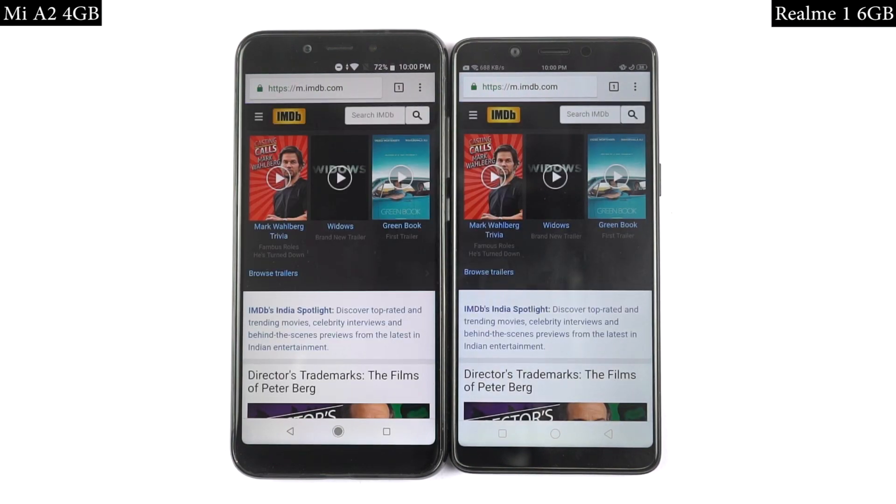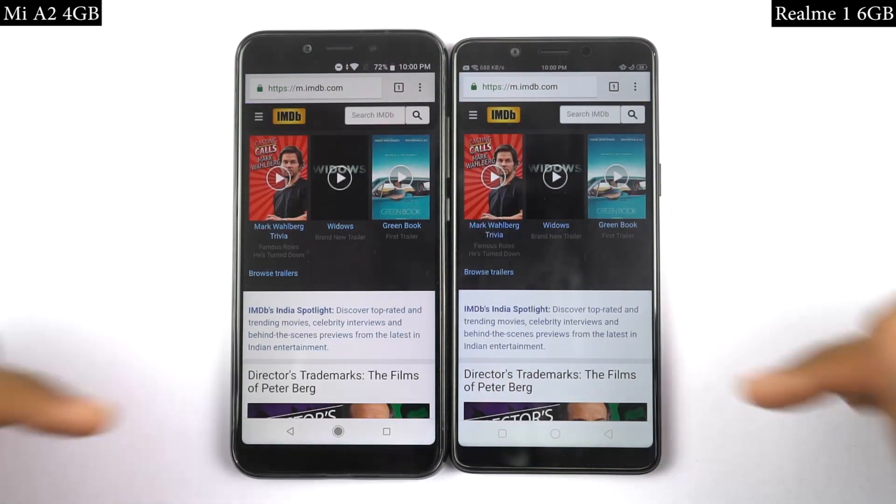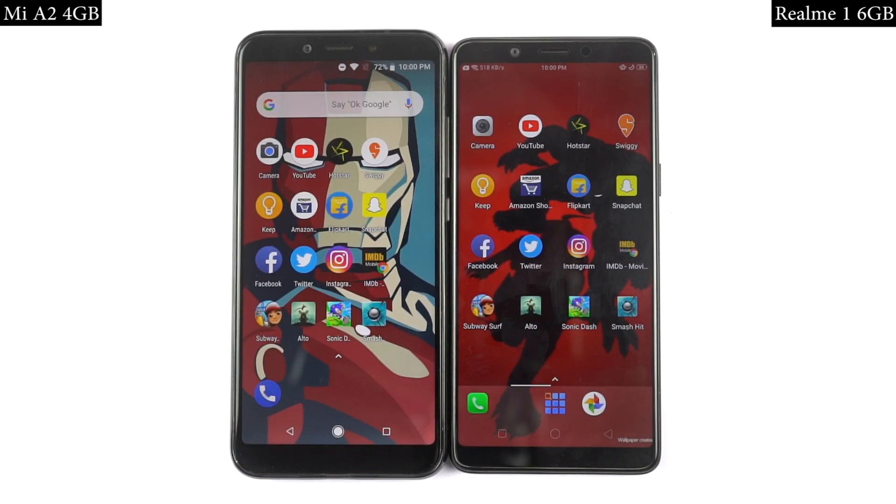In the speed test, there was not a huge difference between both phones, but the Realme 1 was slightly faster for most of the applications, so I'll pick Realme 1 as the winner.